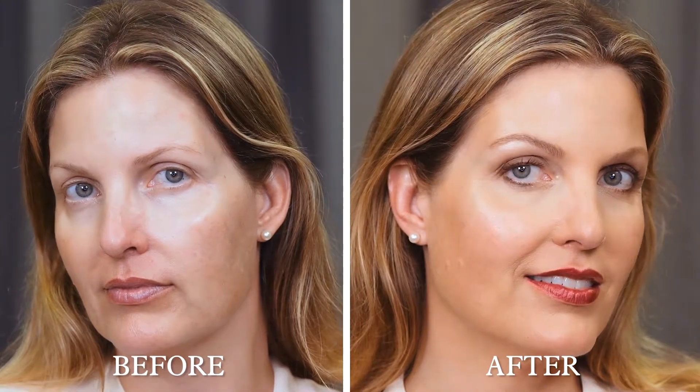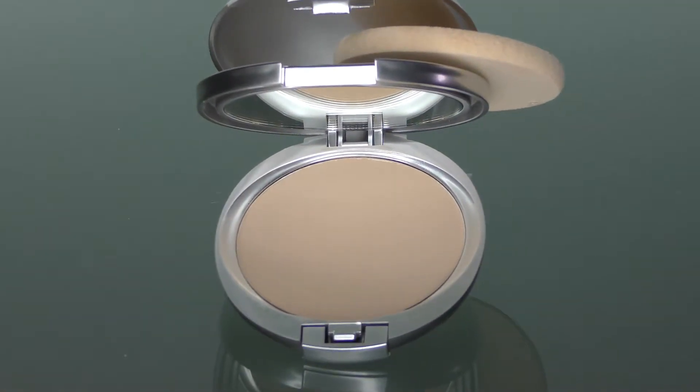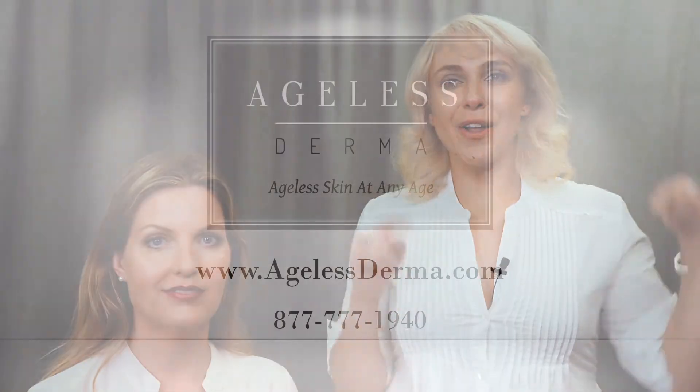Ageless Derma Pressed Mineral Foundation is all about giving you a silky smooth complexion in one brush. This pressed foundation is formulated with premium minerals and nourishing vitamins and green tea to keep your skin healthy and youthful. This foundation creates a pore blurring effect that makes the skin look more youthful, smooth, and flawless.